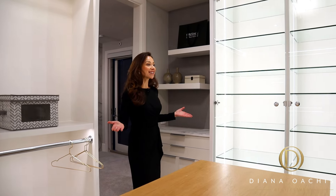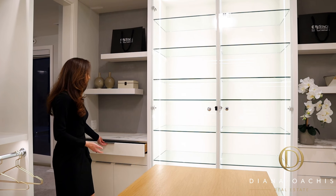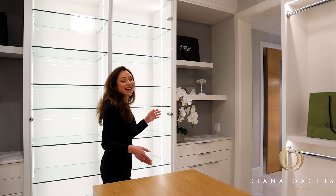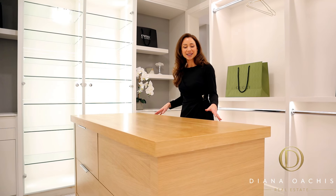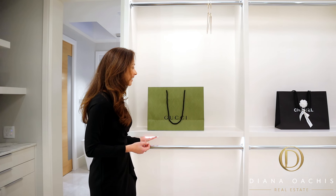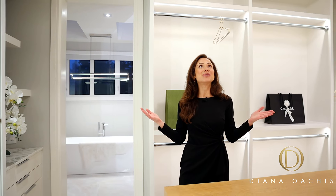The master closet has it all: drawers for jewelry, watches, and other small items; shelves for hats and handbags; a transparent glass wardrobe; a functional center island with drawers for even more storage; overhead recessed lighting to illuminate the space; LED accent lighting; and most importantly, two skylights to bring in ample natural light.